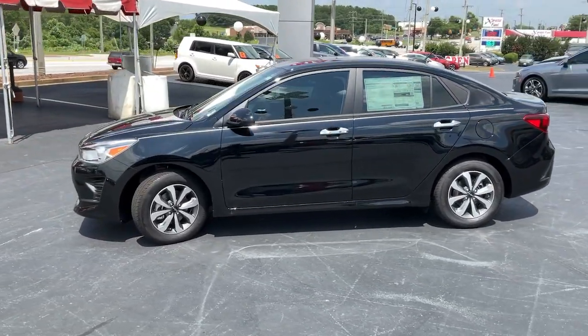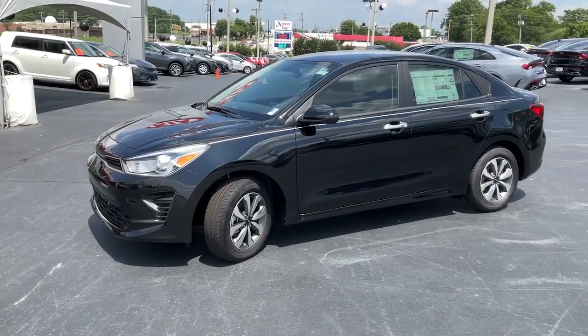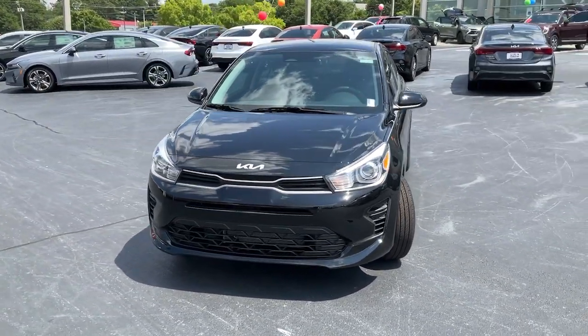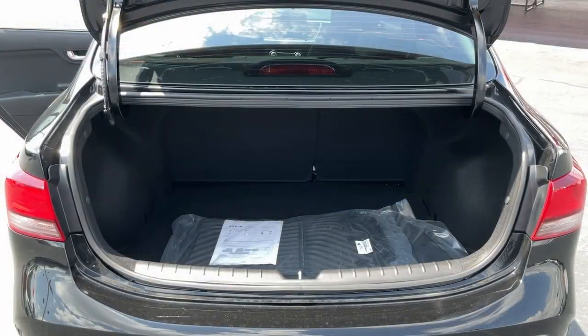Pre-collision system, keyless entry, heated mirrors, tire pressure monitoring system, steering wheel audio controls, electronic stability control, alarm.